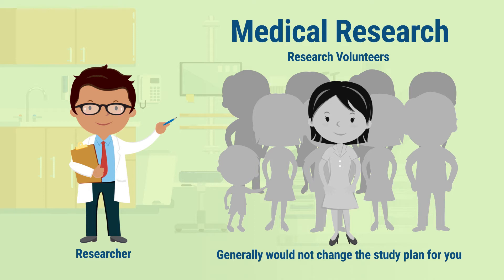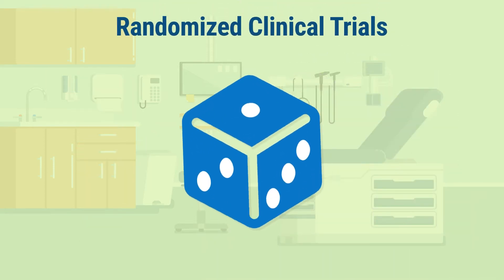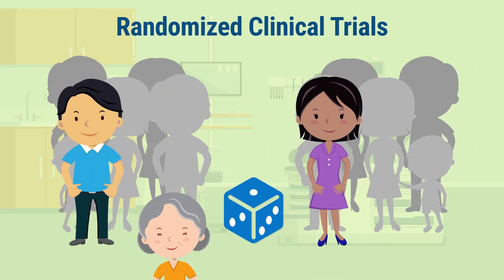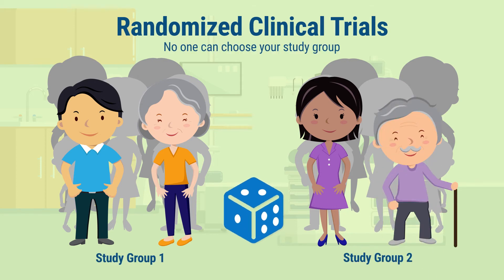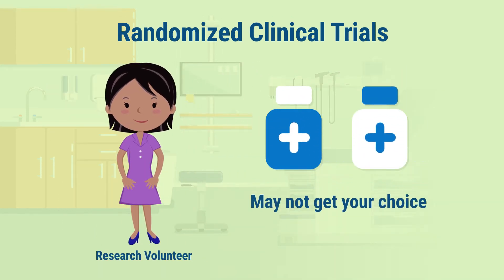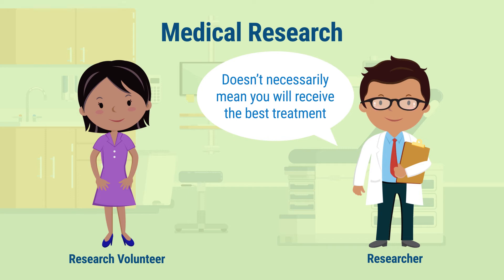Researchers generally would not change the study plan just for you. In addition, if you are participating in a clinical trial that assigns volunteers to different groups randomly or by chance, then nobody will get to choose which group you will be in, not even the researchers. As a volunteer in this type of study, you could receive a treatment that you would not have chosen or that might not be the best for you. Sometimes, you may not even know what treatment you received until the study is finished. So, joining a research study doesn't necessarily mean that you will receive the best possible treatment or the next breakthrough.